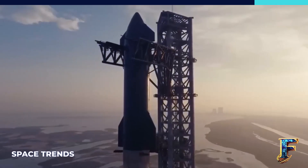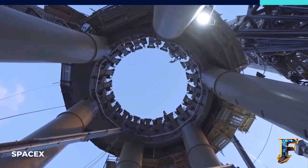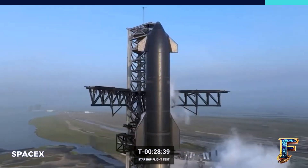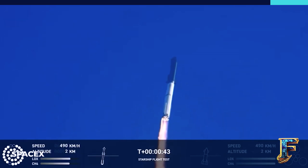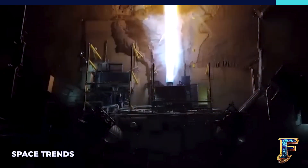SpaceX has also introduced enhancements to the Raptor engines. Elon Musk mentioned that the vehicle launched in April utilized a mix of engines constructed at different times, describing it as a hodgepodge. The new Starship vehicles feature Raptors with improvements, including modifications to the hot gas manifold within the engine. These changes aim to decrease the leakage of fuel within the engine system.